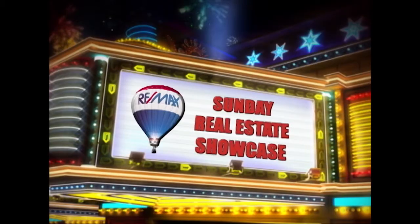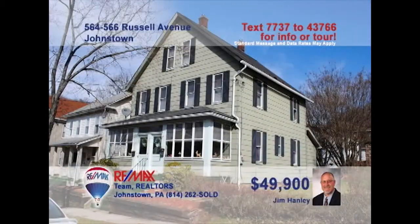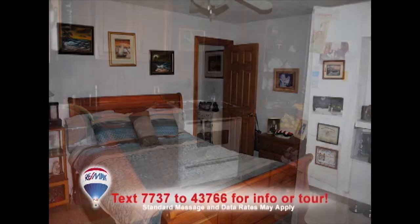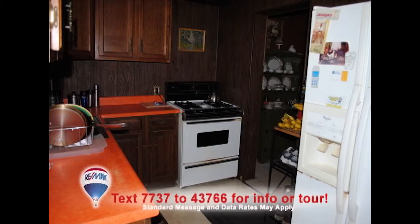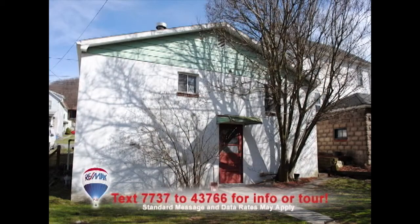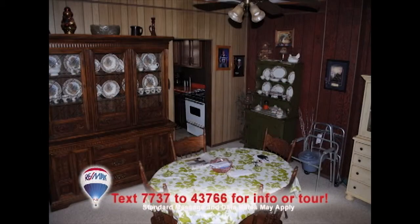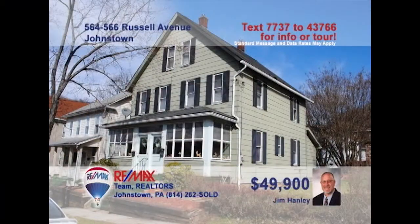Welcome back to the Showcase. Jim Hanley presents a great investment opportunity with this two-story vinyl duplex plus bonus building in Moxham. Each side of the duplex offers two bedrooms and one bath. You'll find well-maintained rooms and clean, comfortable spaces. The bonus building offers over 900 square feet of space waiting for finishing touches to create a fantastic studio apartment. Bring your ideas and get ready to go to work. Contact Jim to get all the details or to take a personal tour.